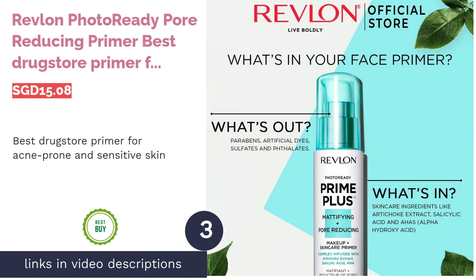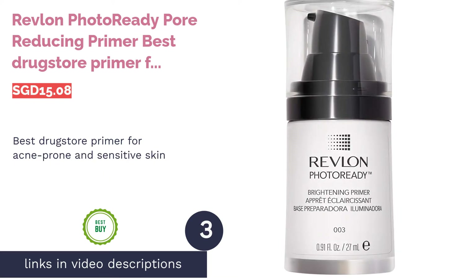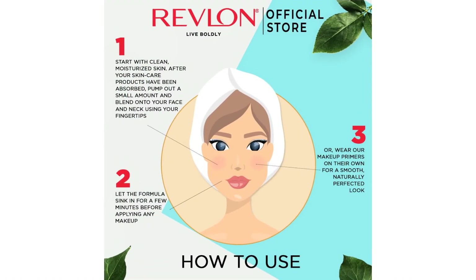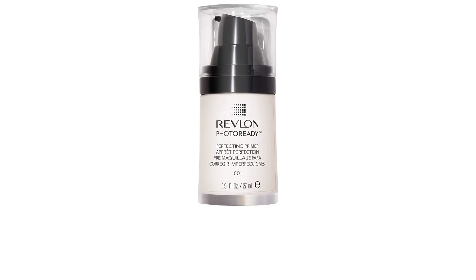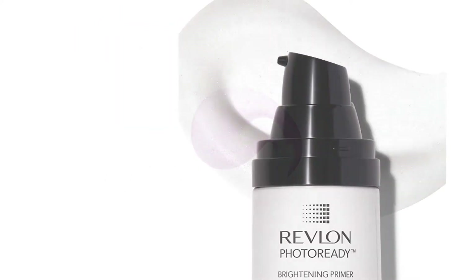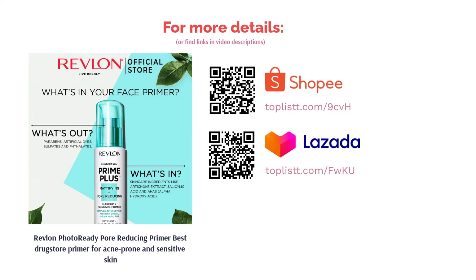The next product is Revlon Photo Ready Pore Reducing Primer — Best Drugstore Primer for acne-prone and sensitive skin. Get selfie ready with Revlon's Ultra Lightweight Skin Perfecting Primer. This luxurious primer seamlessly blends into your skin to soften and minimize the appearance of pores for a flawless, airbrushed look. With Revlon's high-definition filter technology, this primer captures and transforms light to mimic photo filters so you're always photo-ready wherever you go.